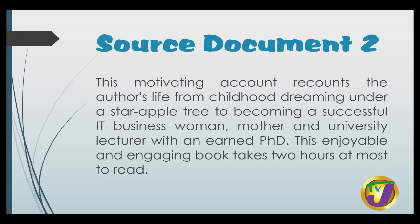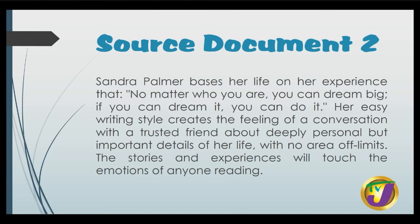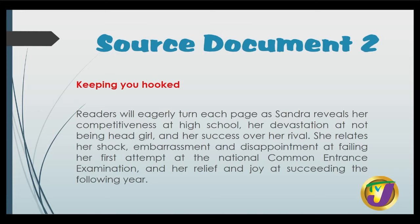This enjoyable and engaging book takes two hours at most to read. Sandra Palmer bases her life on the experience that no matter who you are, you can dream big — if you can dream it, you can do it. Her easy writing style creates the feeling of a conversation with a trusted friend about deeply personal but important details of her life. Readers will eagerly turn each page as Sandra reveals her competitiveness at high school, her devastation at not being head girl and her success over her rival. She relates her shock, embarrassment and disappointment at failing her first attempt at the National Common Entrance Examination, and her relief and joy at succeeding the following year.